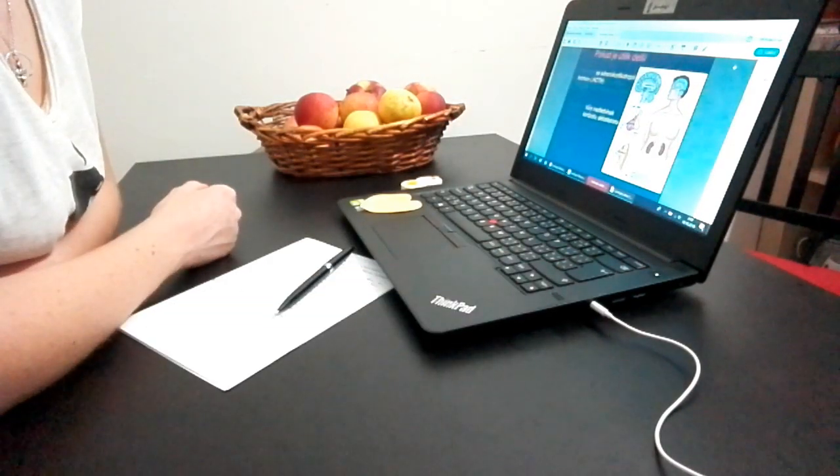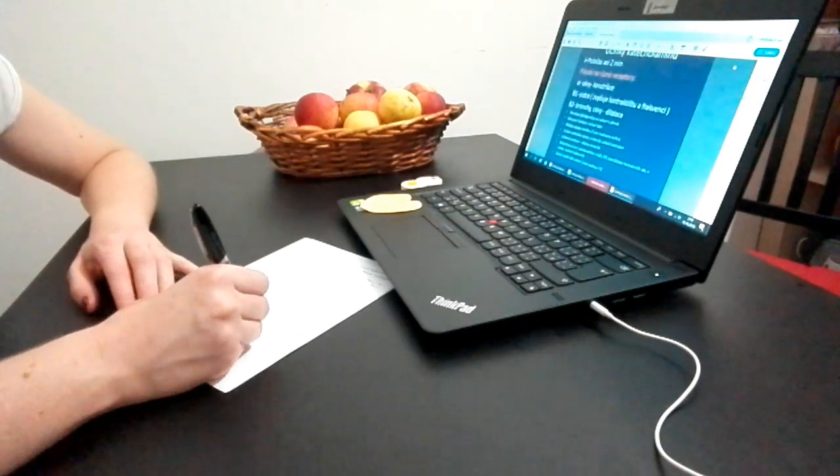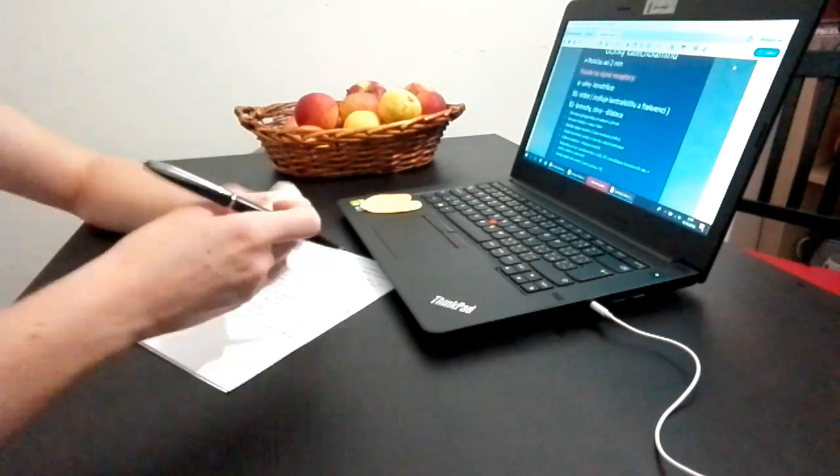The rest of the evening I spent studying neurology for my tomorrow's test, and I'm telling you guys, it's not easy — not easy at all.